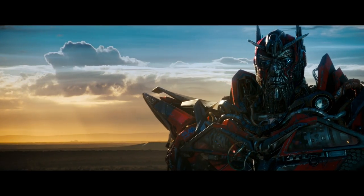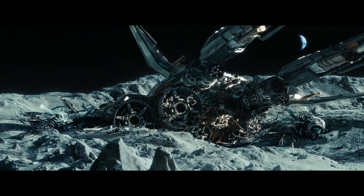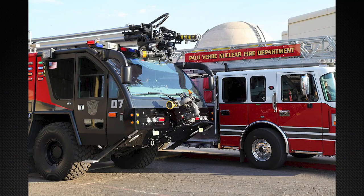Today's video is going to be covering whether Sentinel Prime had his vehicle parts in the Ark. Stay tuned to the end of the video to find out what happened to the real-life Sentinel Prime firetruck after filming.